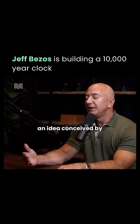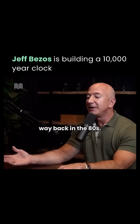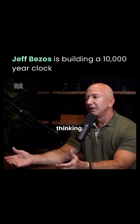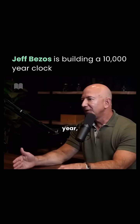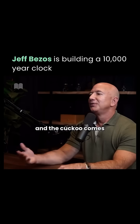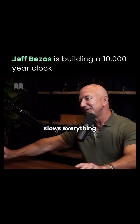The 10,000-year clock is an idea conceived by a brilliant guy named Danny Hillis way back in the 80s. The idea is to build a clock as a symbol for long-term thinking. It ticks once a year, chimes once every 100 years, and the cuckoo comes out once every 1,000 years — it just sort of slows everything down.